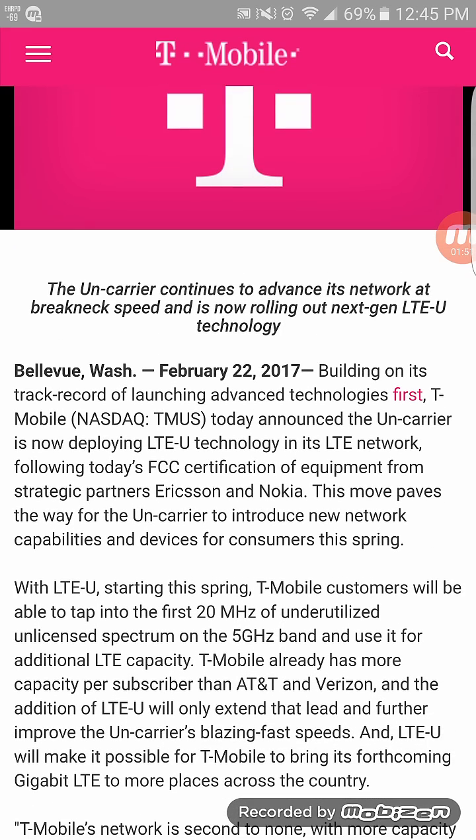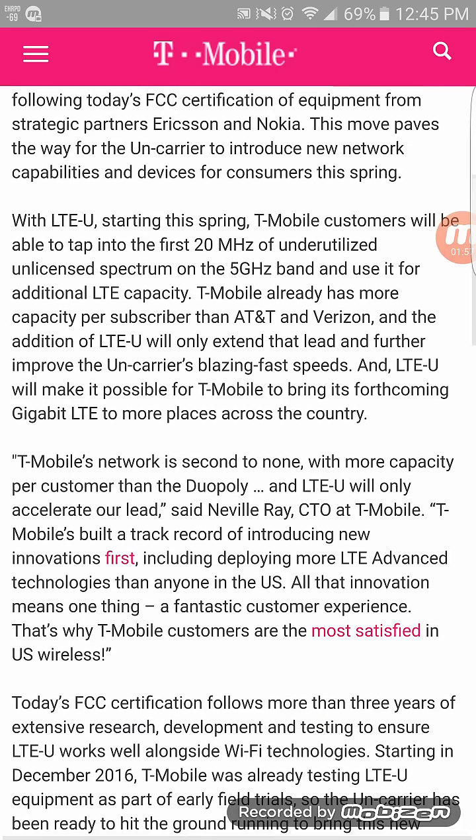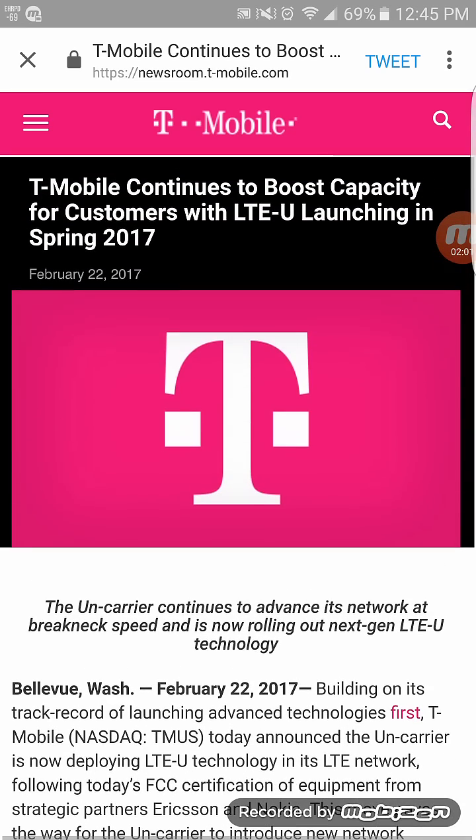How they're going to roll it out by spring I don't know — that's very close — so I'm guessing the equipment is already on the tower sites and they just have to add a few things. I will definitely check this out for you guys and report back soon. Stay tuned to the channel, like, share, subscribe — this is Tyrone with Tech Life and I will see you guys in the next video, peace.